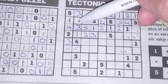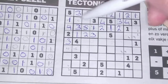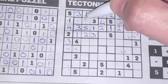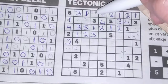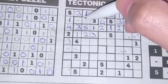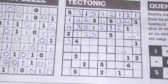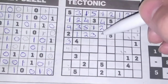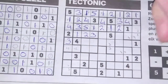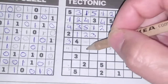This cannot be a one; we have a one here, this cannot be a one. Only one box left for the one — it should be here. So we have a five left; this should be the five. And we have a four left; this should be the four, so this one should be the two. These two boxes cannot be a three, so these two could be the three. These two cannot be a two, so these two could be the two.